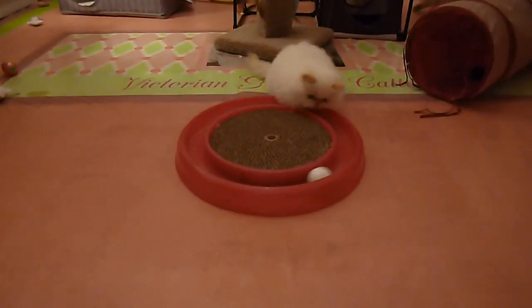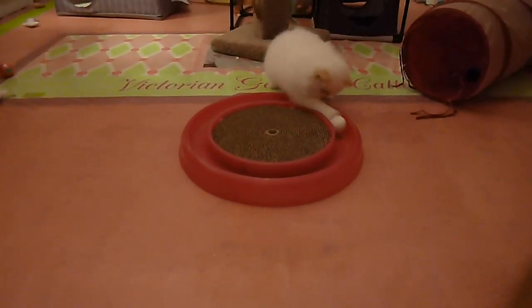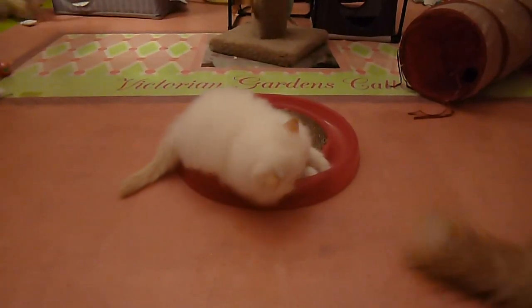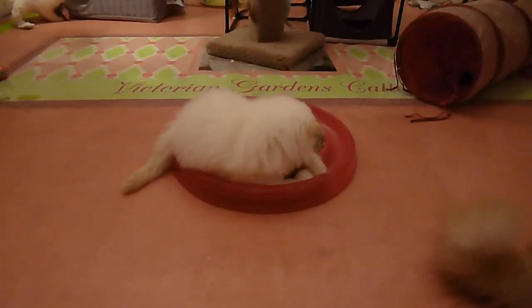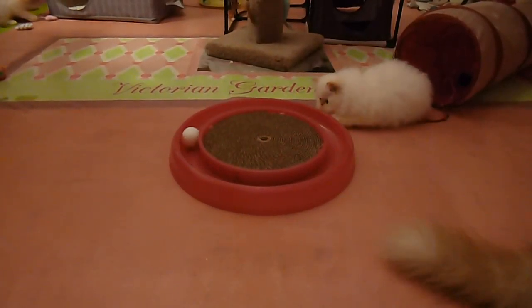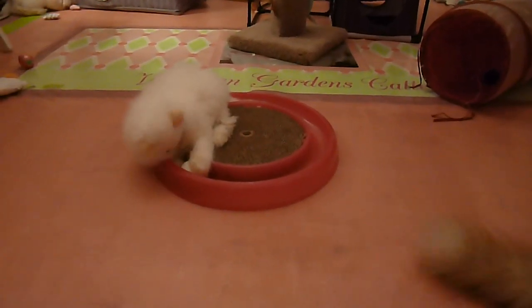Welcome to Victorian Gardens Cattery. Today is January 4th. We're in the toddler room. The babies are going to be moved to the main cattery room in the next couple of days. So in preparation we've been cleaning and disinfecting the toys and we just brought this one back in.